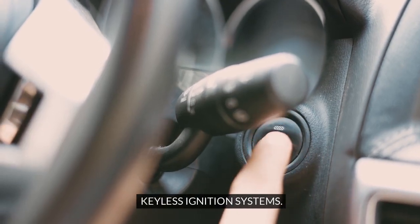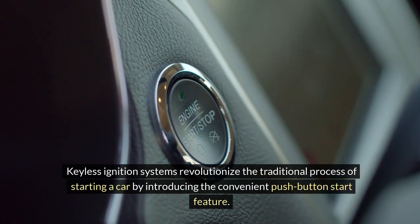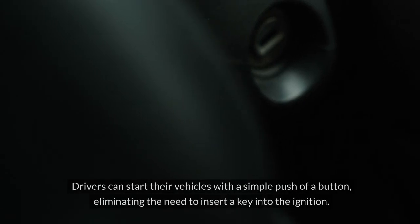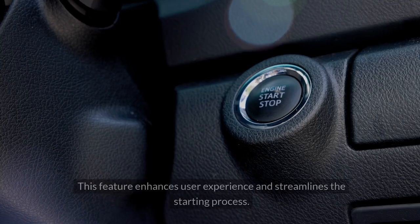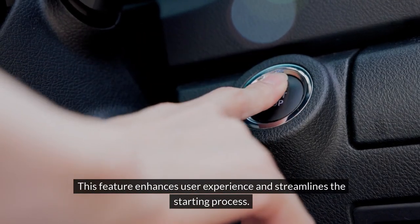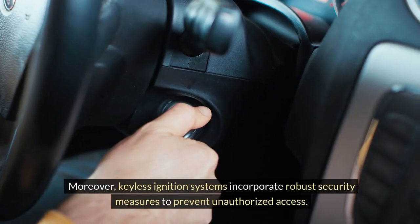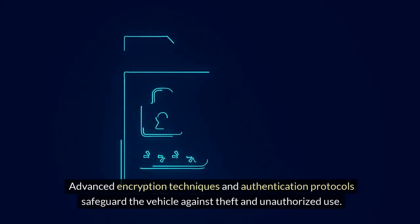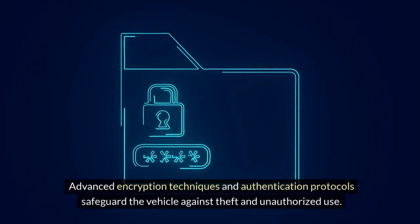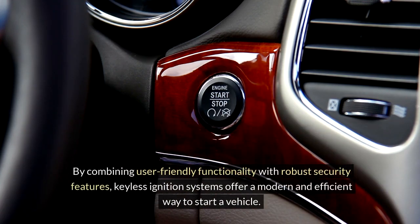Keyless ignition systems revolutionize the traditional process of starting a car by introducing the convenient push-button start feature. Drivers can start their vehicles with a simple push of a button, eliminating the need to insert a key into the ignition. Moreover, keyless ignition systems incorporate robust security measures, including advanced encryption techniques and authentication protocols, to safeguard the vehicle against theft and unauthorized use.